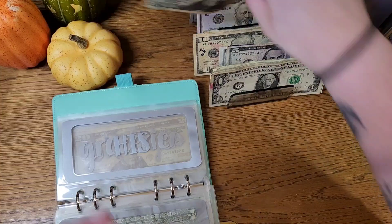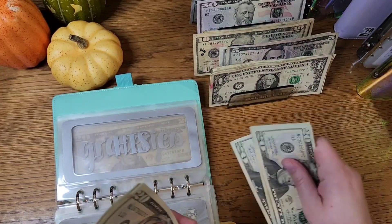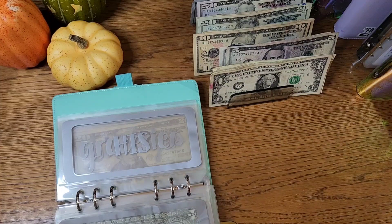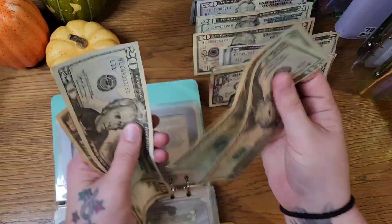This is my husband's spending money, which I do not keep on me, but I did put it in here to have somewhere to keep it until he gets it from me — forty, sixty, seventy.